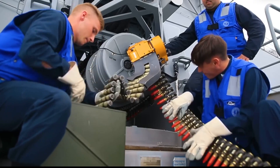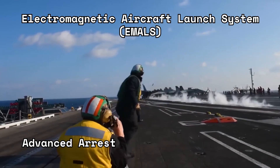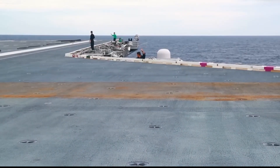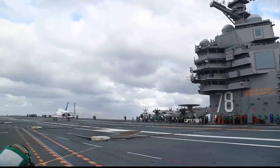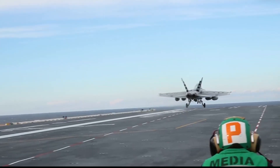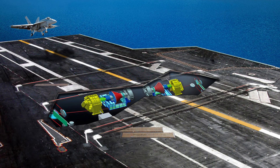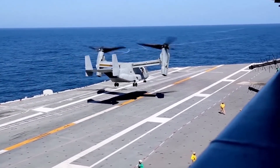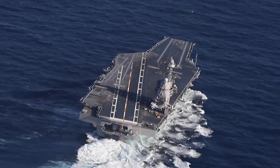At the heart of its revolutionary design are the Electromagnetic Aircraft Launch System, EMALS, and Advanced Arresting Gear, AAG. These advanced technologies replace traditional steam catapults and steel arresting cables, revolutionizing aircraft operations on the carrier. EMALS employs powerful electromagnetic fields to launch aircraft into the sky with precision and efficiency, enabling the launch of a wider variety of aircraft, including heavier and unmanned platforms, while reducing stress on the airframes, resulting in increased aircraft lifespan and reduced maintenance costs.